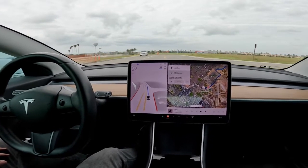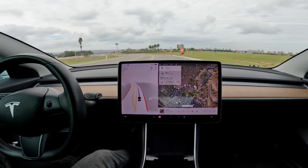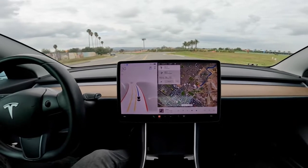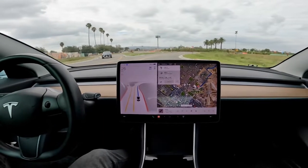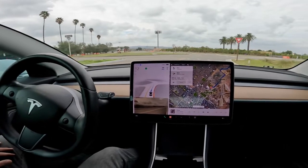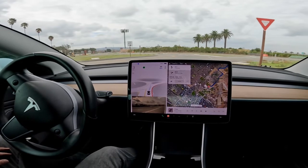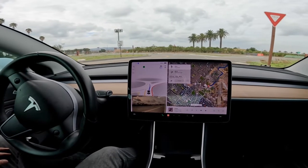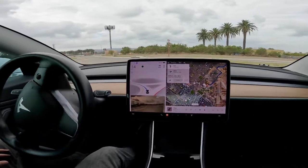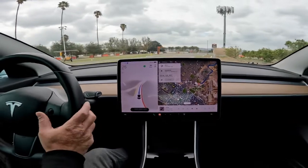There's going to be a third roundabout coming up here in a few seconds. All right, here we go. Looks like it's coming to a full stop again on this third roundabout. Yeah, not much to say there — handled it great.